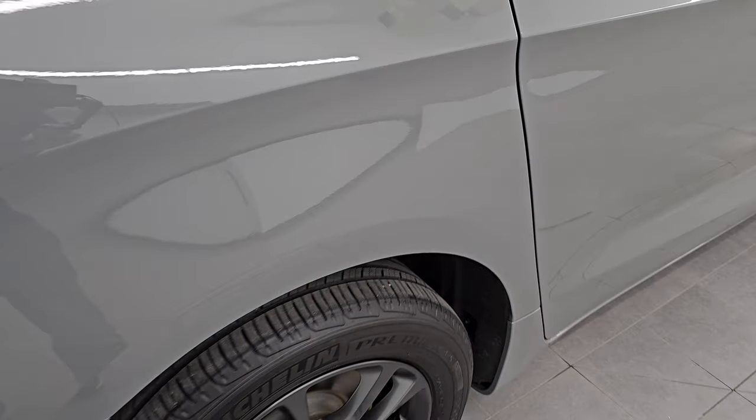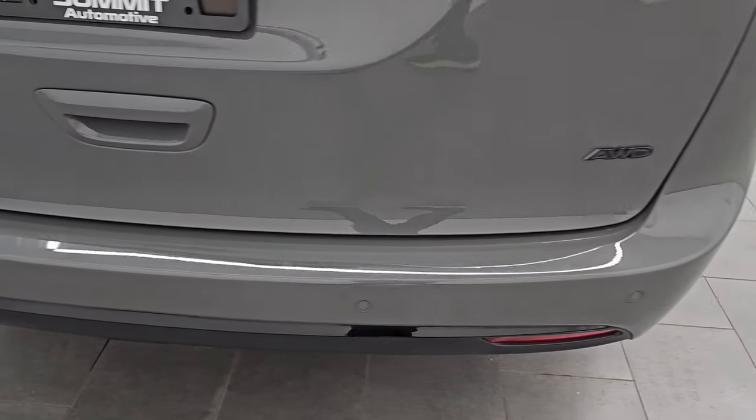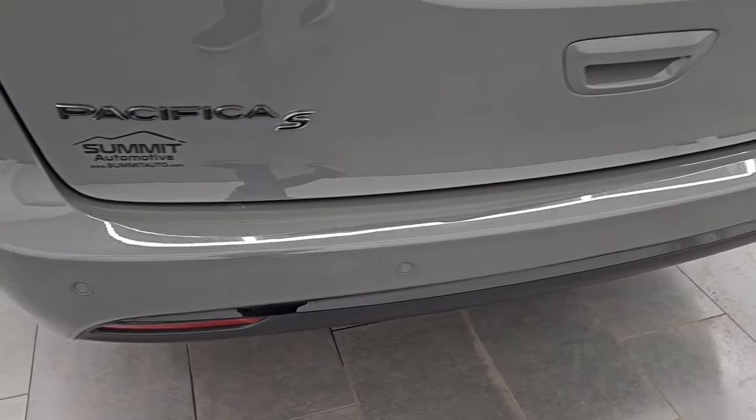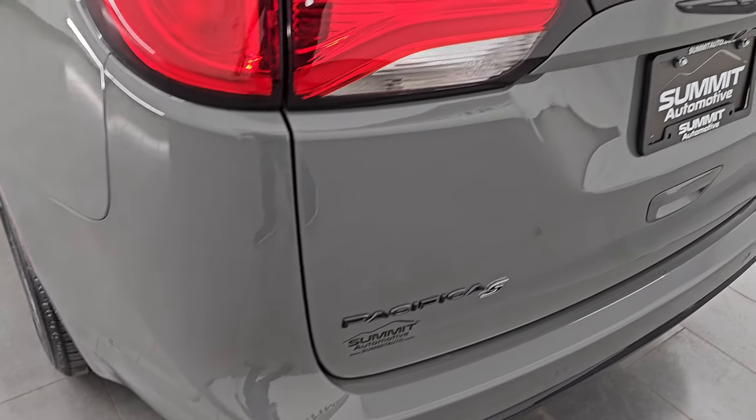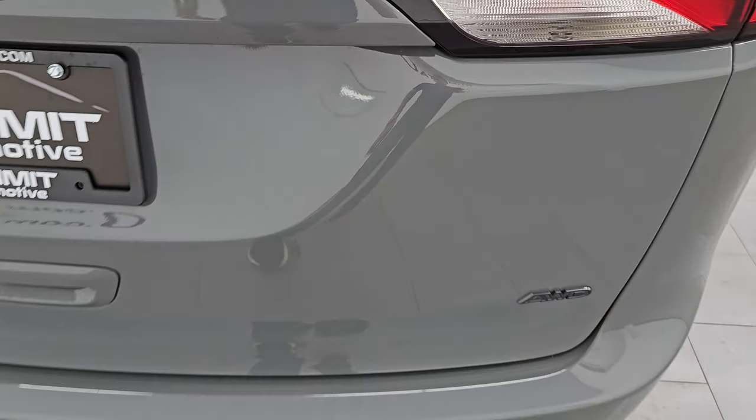Coming around to the back of the vehicle, the rear bumper looks great. You can see it does have those backup parking sensors. No major dents, dings, scuffs, or scrapes on there. The rear gate is in excellent condition as well, and this is a power lift gate.